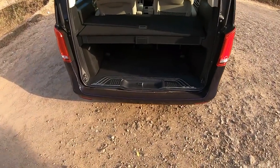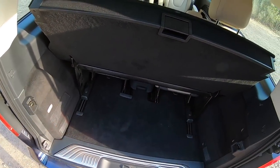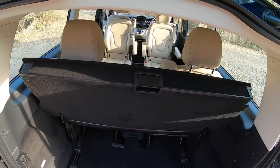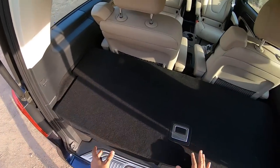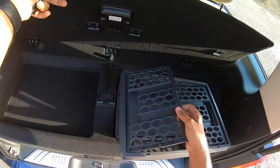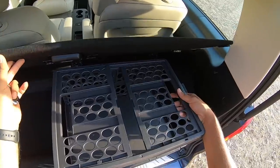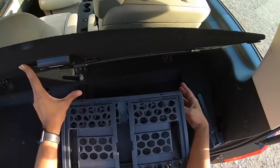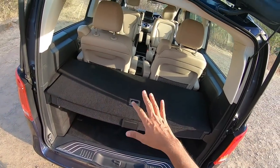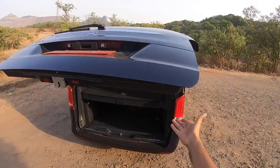The boot is actually quite big — you get a parcel shelf which can be removed to increase boot carrying capacity. However, if you put it up, the rear-view mirror won't show you much. There are cubby holes to keep stuff organised so things don't fly while driving. The boot is massive — you could probably remove the rear seats and carry an A-Class inside the vehicle.